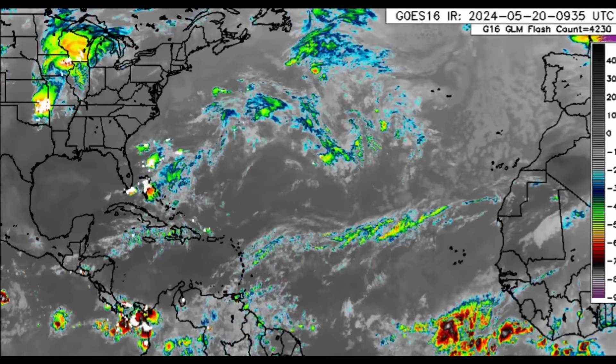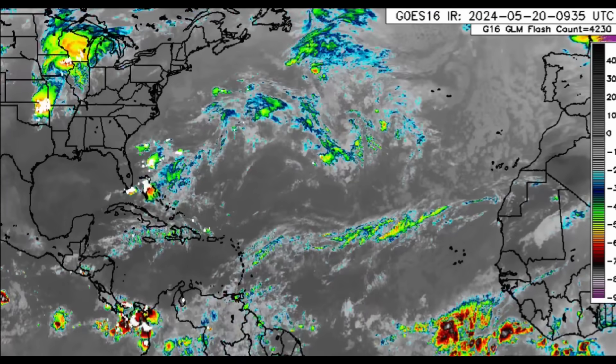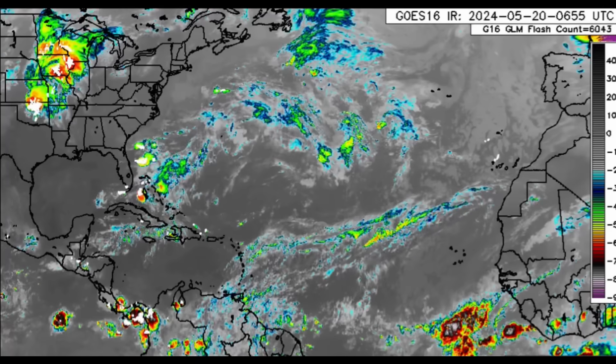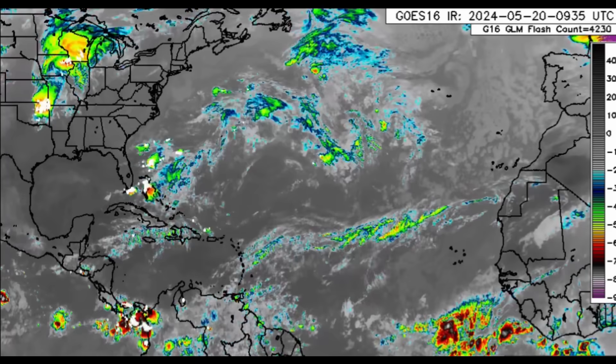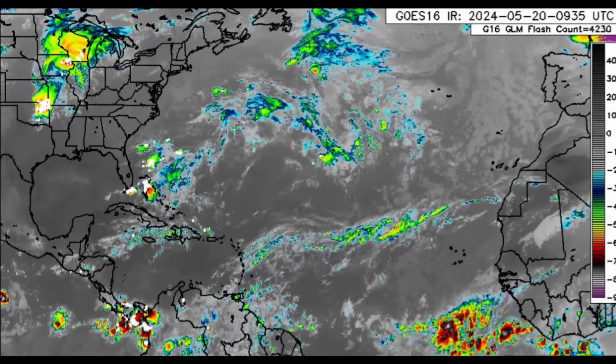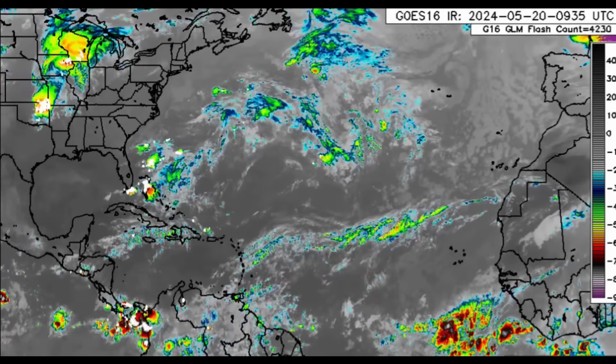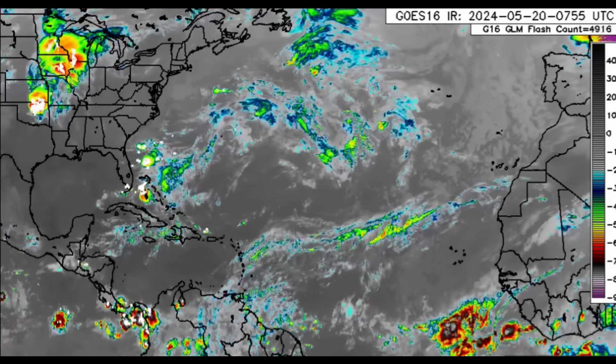Hi everyone, welcome to this update video. We're going to be talking about what is going on across the Caribbean and what is expected over the course of the next couple of days, because that significant rainfall event should come to fruition and some areas may experience significant flooding due to it.